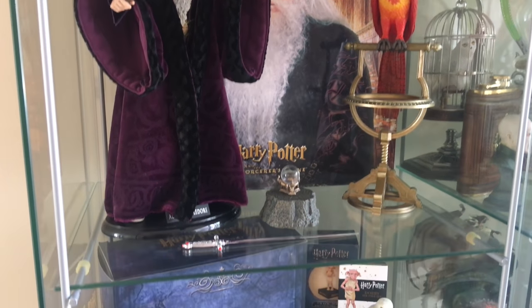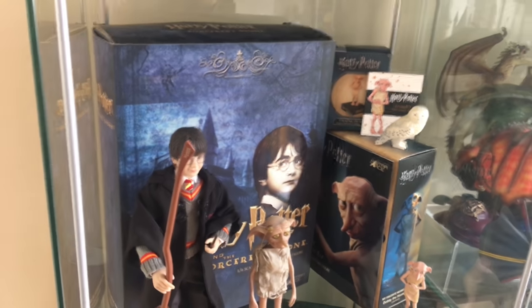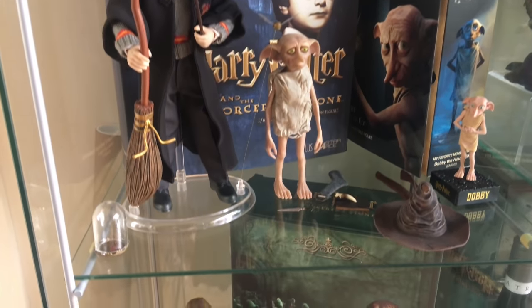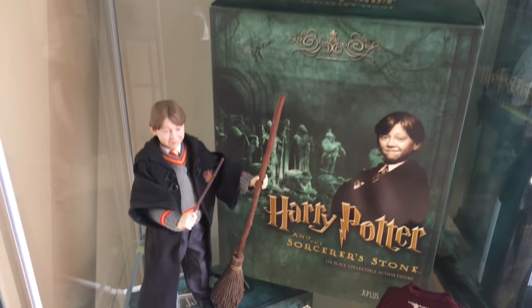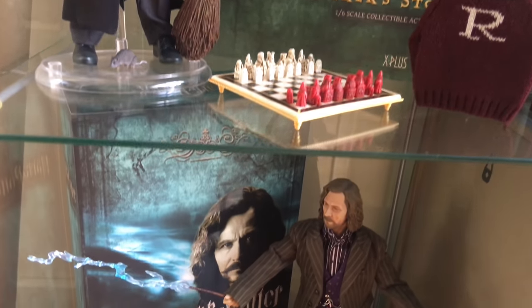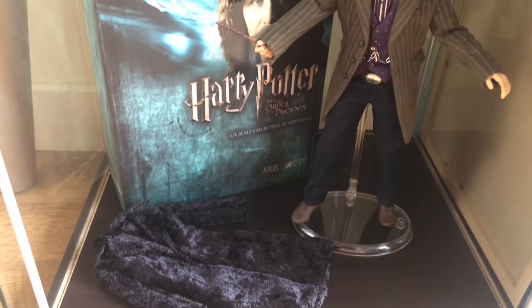Professor Dumbledore. Harry and Ron. And then the wonderful Sirius Black with his coat.